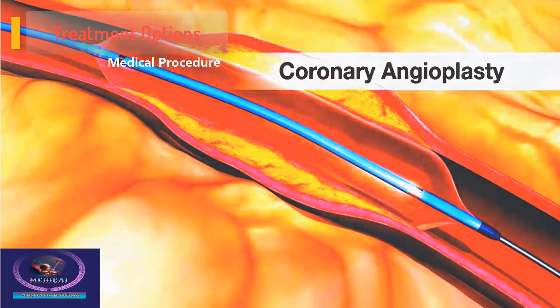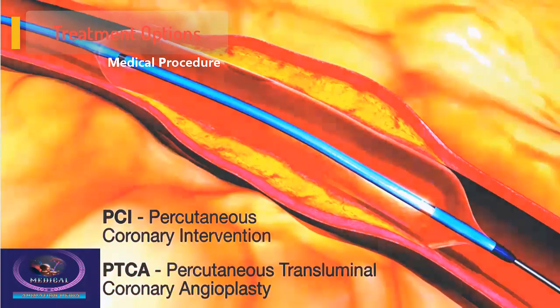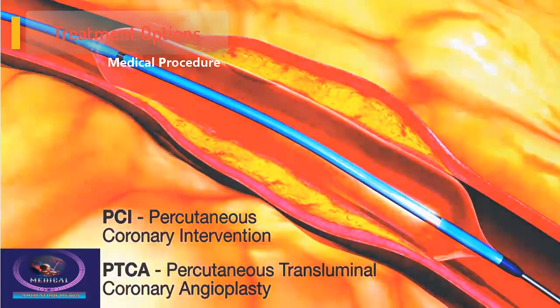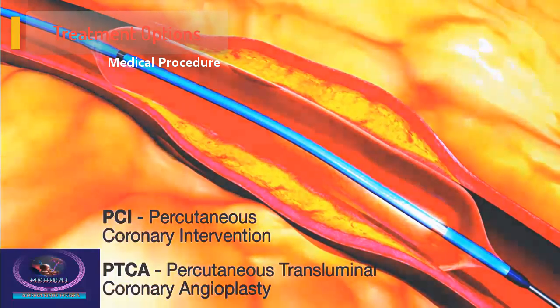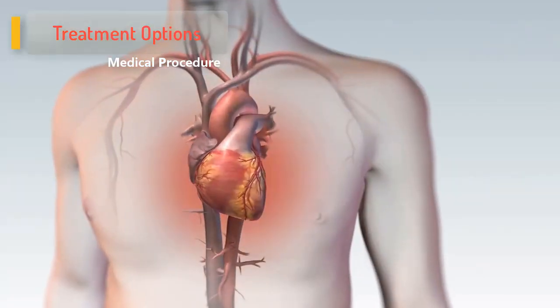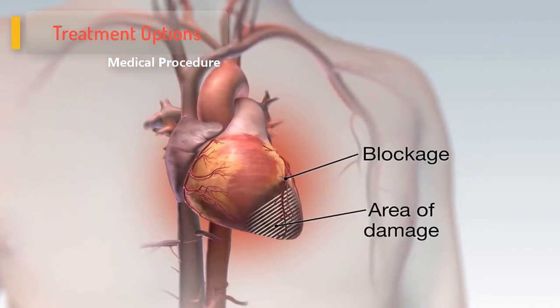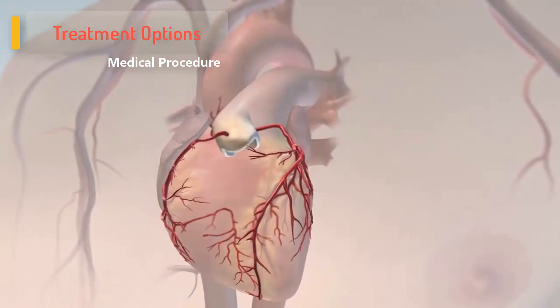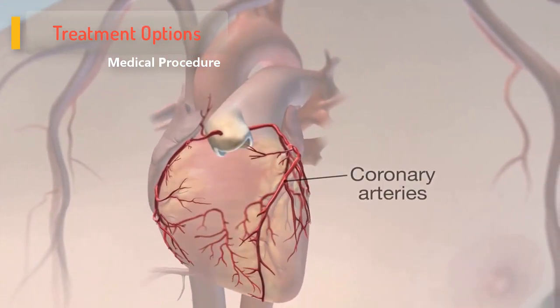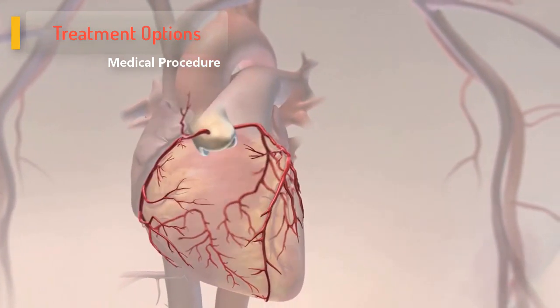Coronary angioplasty, also called percutaneous coronary intervention or PCI, is a non-surgical procedure performed to open narrowed or blocked blood vessels that supply blood to the heart. Coronary artery bypass grafting, CABG, is a surgical procedure in which a healthy artery or vein taken from another part of the body is used to bypass the blocked coronary arteries. This makes a new passage for proper blood flow to the heart muscle.